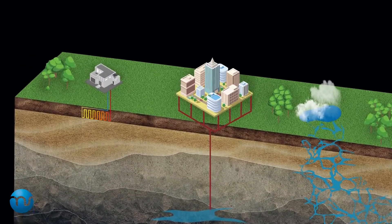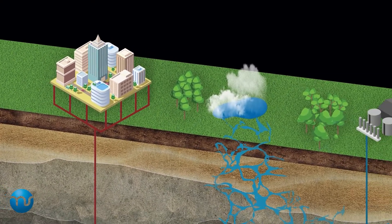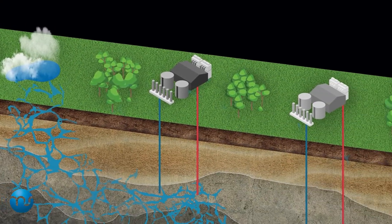There are multiple ways to use geothermal energy, and the rapid development of technology enables us to utilize geothermal energy in increasingly efficient ways.